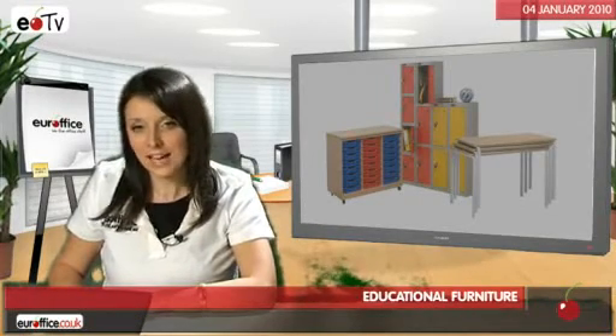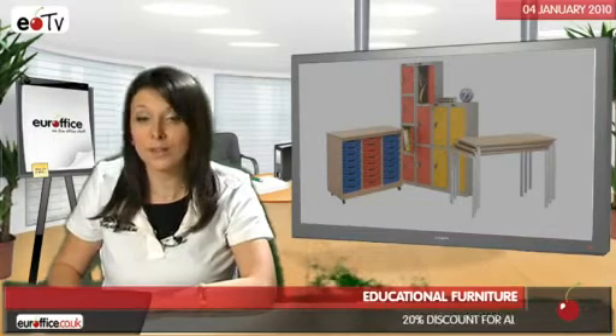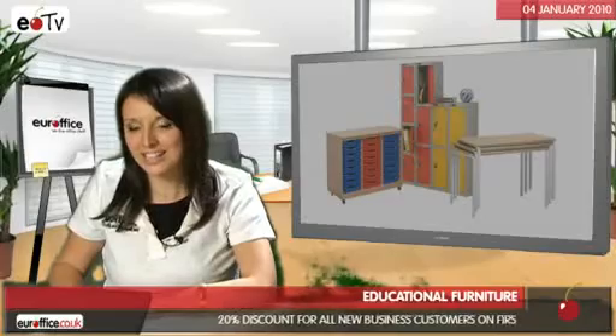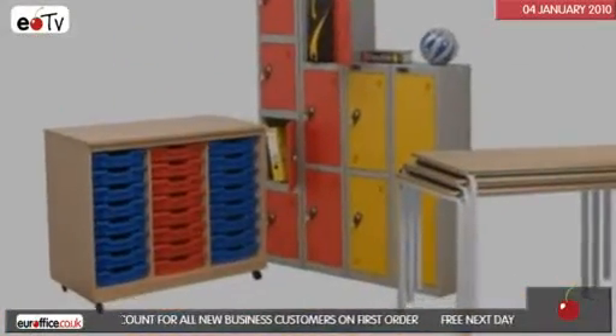While you're browsing through this category, take a look at our written buyer's guides to give you lots of detailed information. It'll make stocking up on your educational furniture a cinch. And remember, we love office stuff.